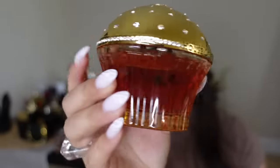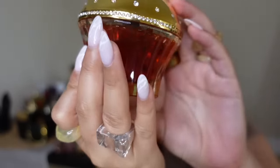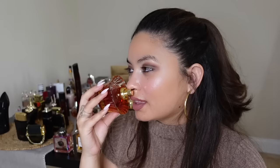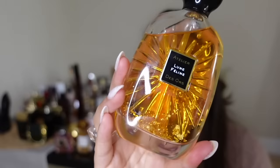Benevolence from the House of Siage — you guys are familiar with those cupcake bottles. This smells like a more almond-musky version of Love Don't Be Shy. Very sweet but with that almondy musky dry-down.